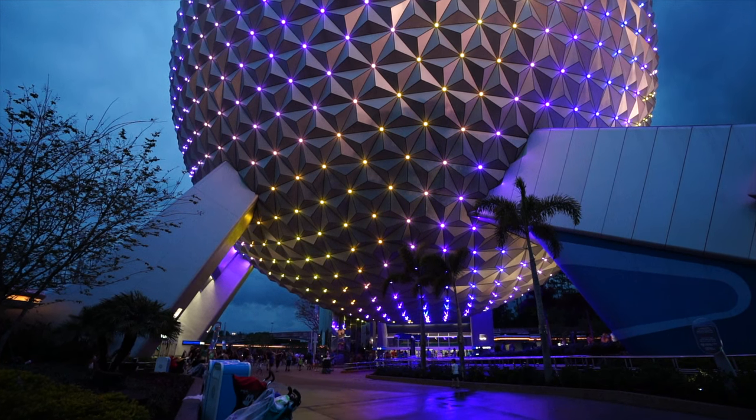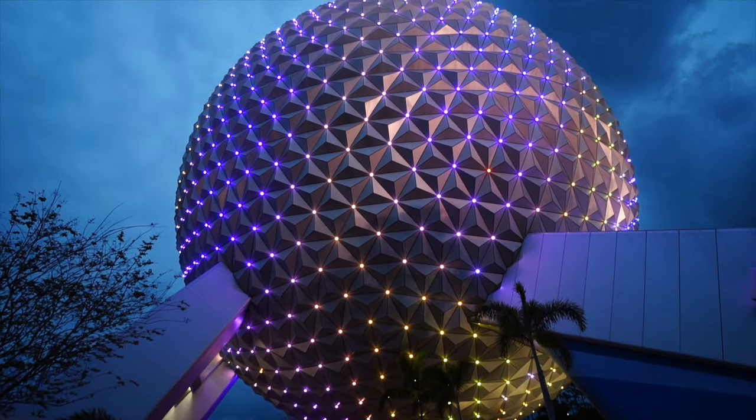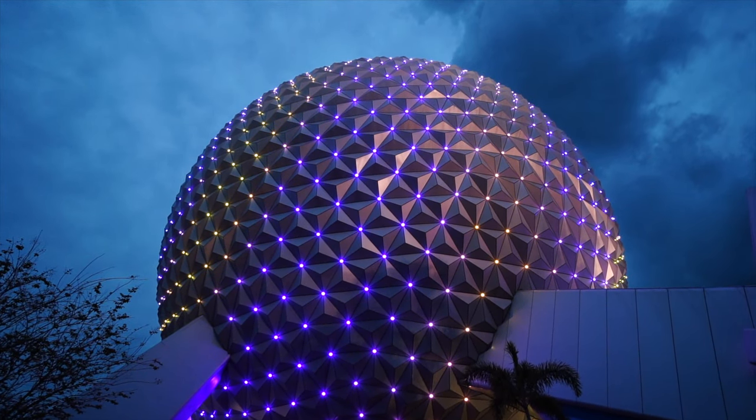On Spaceship Earth, you'll find 11,324 silvered facets and 954 partial or full flat triangular panels. The design of the structure was created by Disney Imagineering with help from science fiction writer Ray Bradbury.